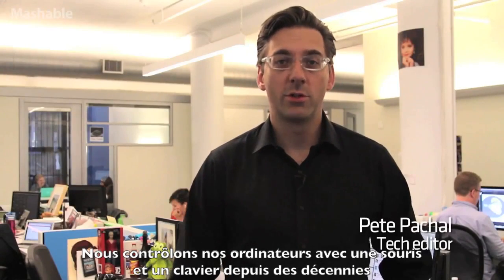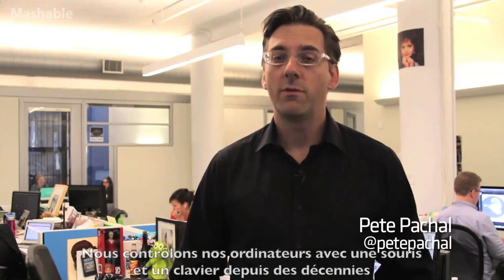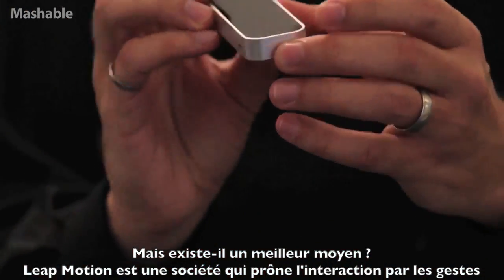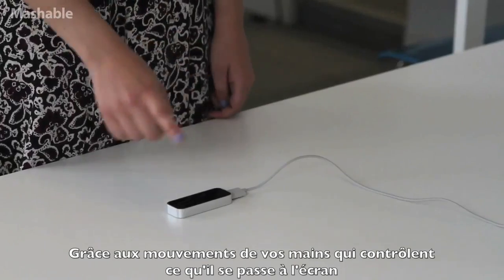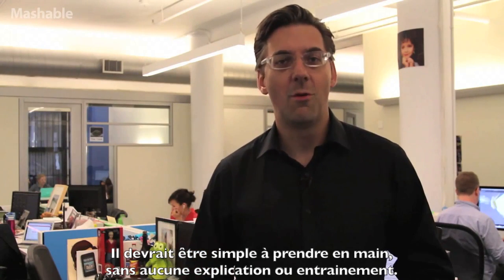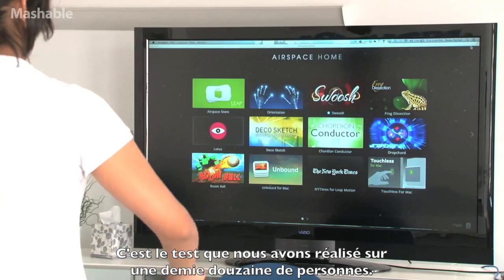The mouse and keyboard has been the way we control computers for decades, but what if there's a better way? Leap Motion is a company that has decided the better way is gestures — moving your hands through the air to direct what's going on on screen. If it is really the most natural way to control your computer, like they say, it should be very easy to pick up with no warning and no training, which is exactly what we did to a half-dozen people with Leap Motion.